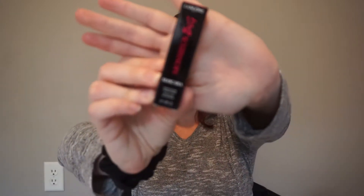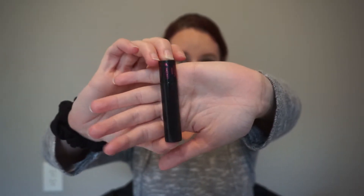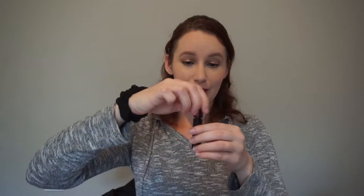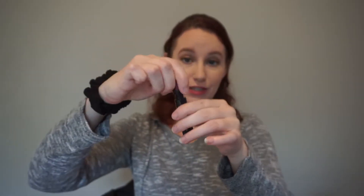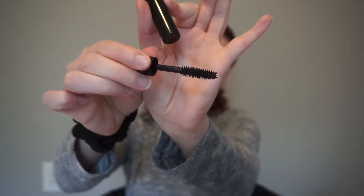My next thing is from Lancome. It is the Monjour Big Mascara in Classic Black. It says this ultra creamy, high volume mascara delivers bold lashes for up to 24 hours — "an applause worthy beauty." I like how plain their packaging is; the only writing on this is on the lid. This is a really good tube for a sample size. Just kind of your average mascara wand, but I love trying out new mascaras, so super excited about that one.